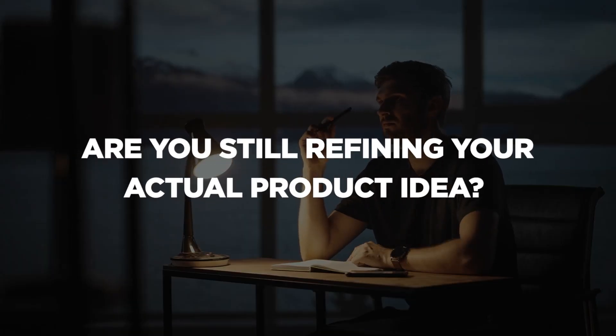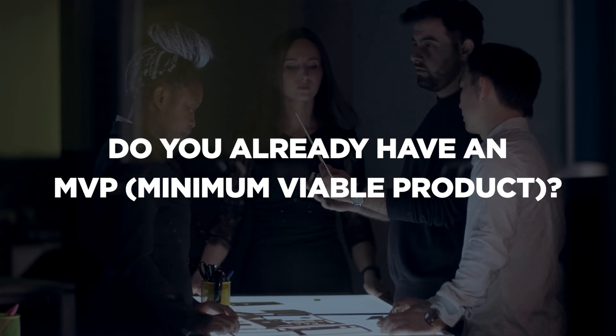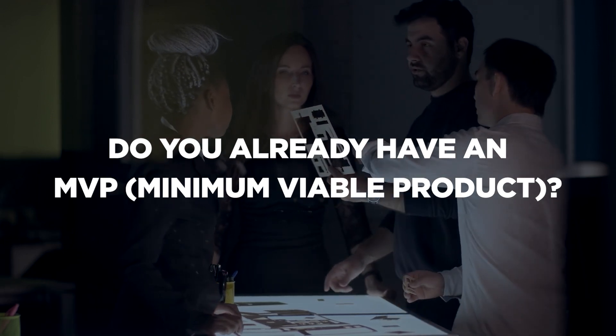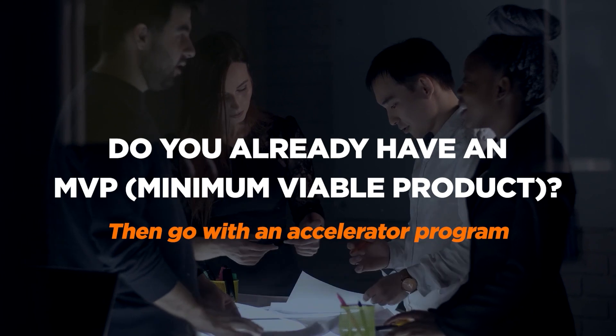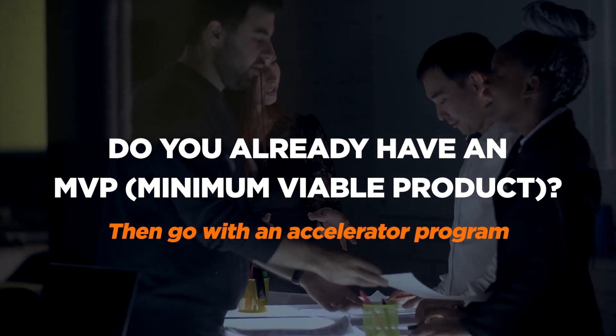Are you still refining your actual product idea? If so, then go with an incubator. Do you already have a minimum viable product? If so, then you are probably far enough along to apply for an accelerator program, which is ideal for existing companies already poised for growth.